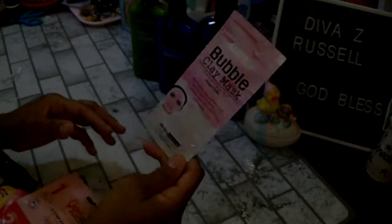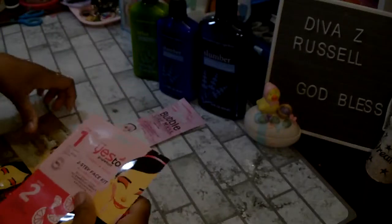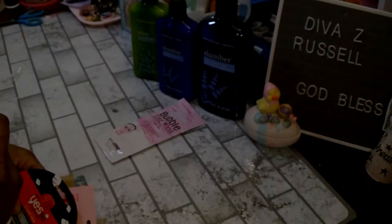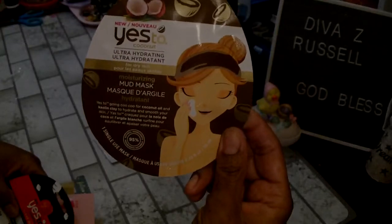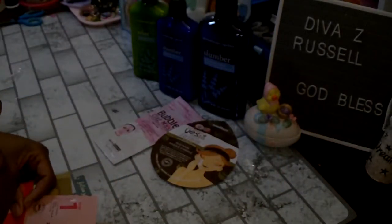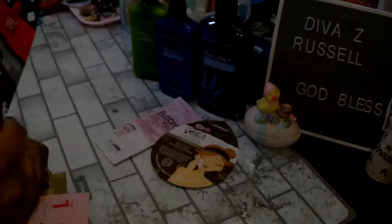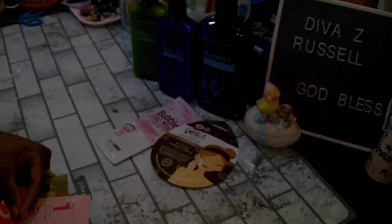I got a few of the Yes To masks. First is Yes To Coconut — it's an ultra hydrating moisturizing mud mask for dry skin, single use. Then I got the Yes To Tomatoes for clear skin, which is a yin and yang double masking kit for all skin types — one is a detoxifying and hydrating white charcoal mud mask and the other is a detoxifying charcoal mud mask.